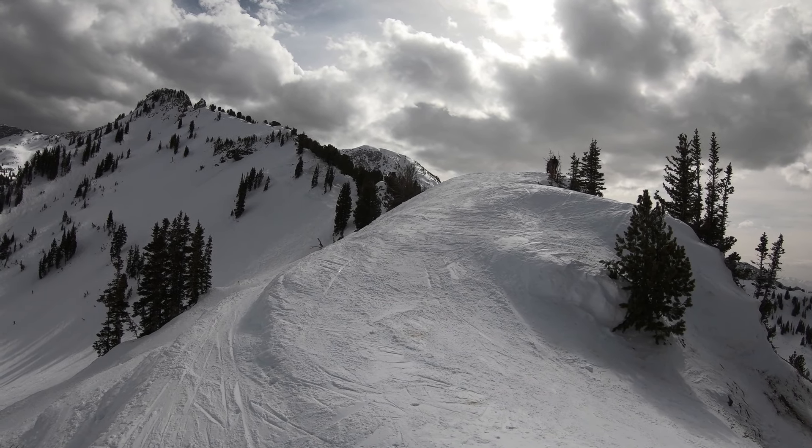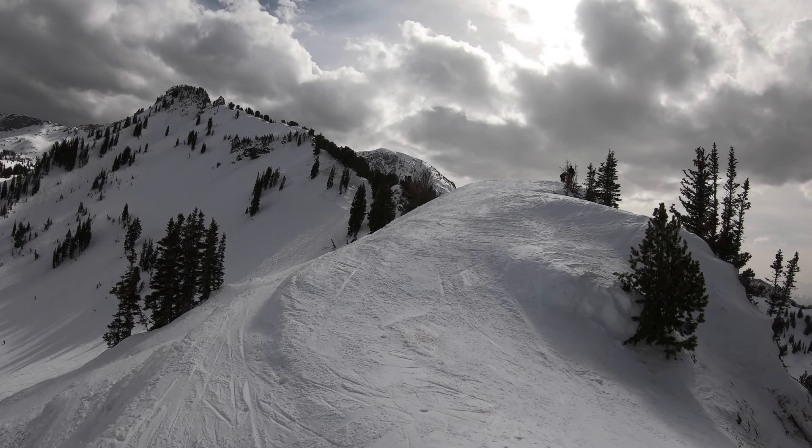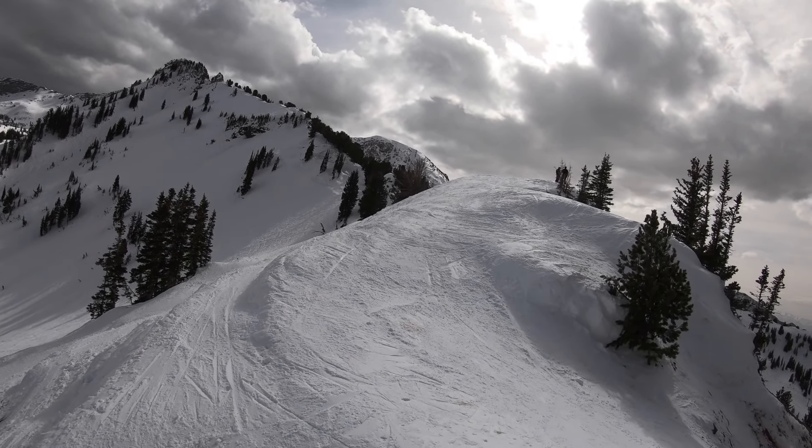At Alta, inclement weather can cause visibility problems. Snowstorms occur often, and a lack of concrete surroundings and open terrain make it difficult to see more than a few feet ahead and stay on your desired runs in the worst conditions. Well-defined trails near lifts are your best bet during these times, but luckily all runs eventually lead back to the base.